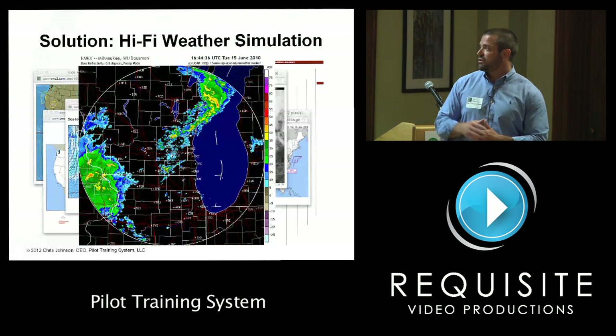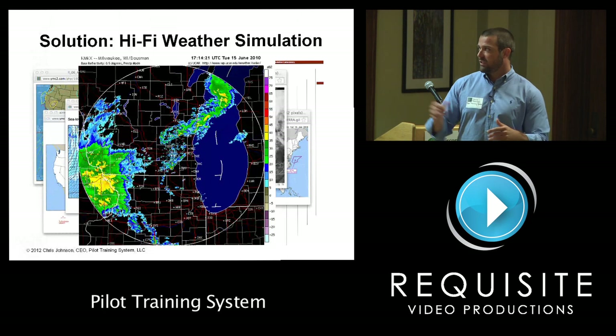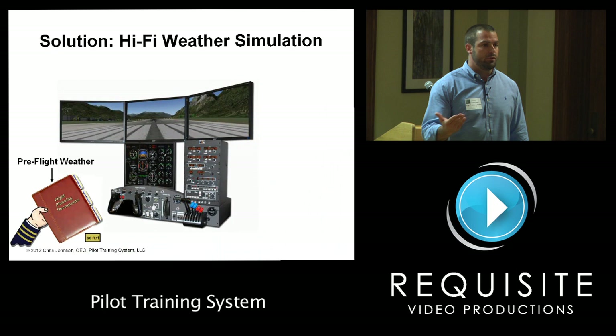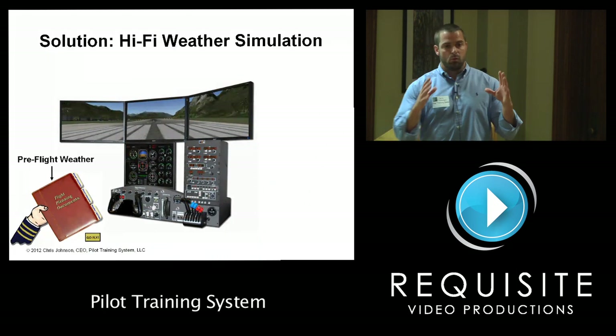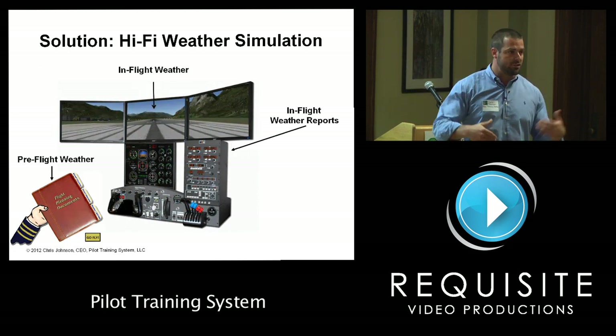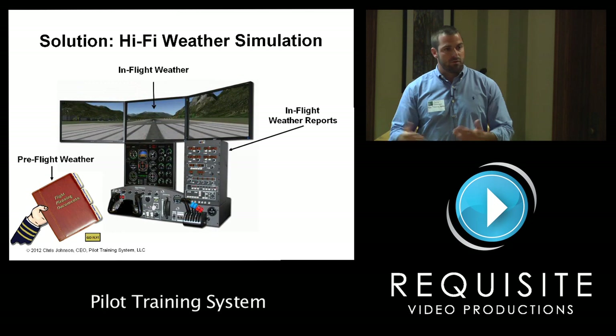Basically, you take any hardware machine and use the database to create a preflight weather briefing — that's what my company does. A standard preflight weather briefing is 20 pages of weather data and images that pilots need to read before making a go or no-go decision. We've engineered the preflight experience. When you're ready to fly, you click a button and it pumps all the weather data into the simulator, giving you the dynamics and the weather reports.